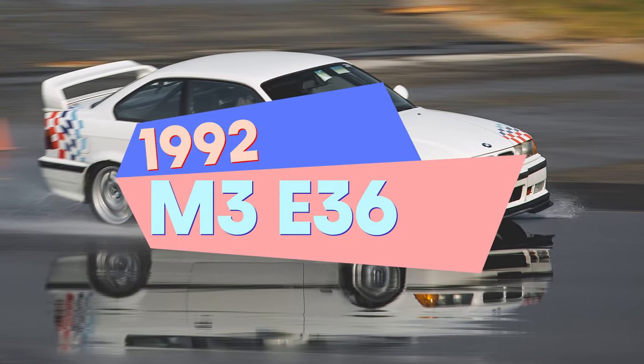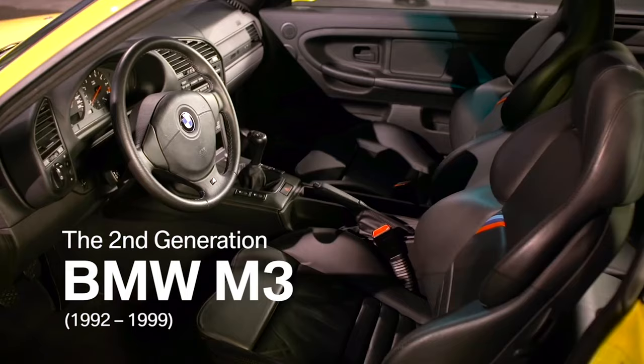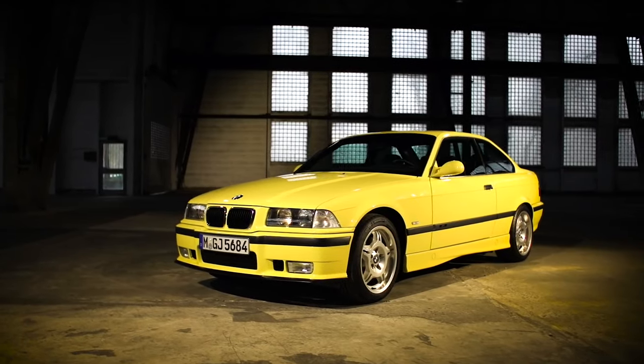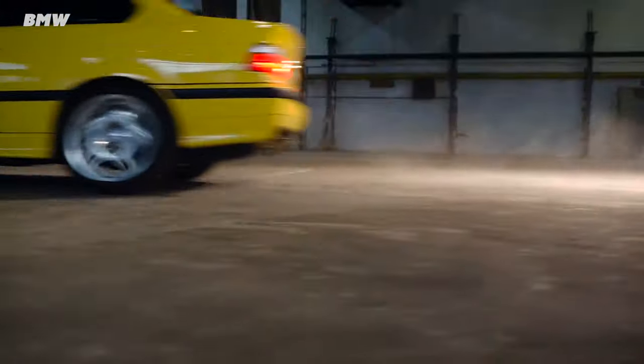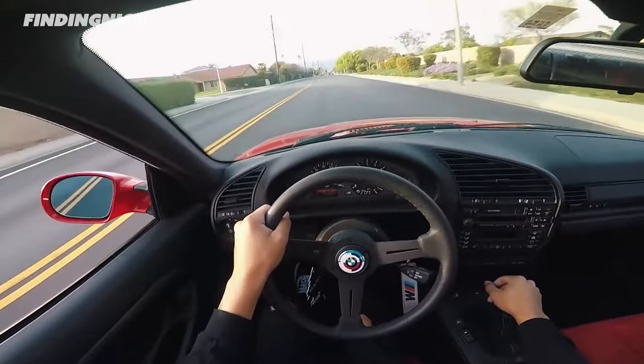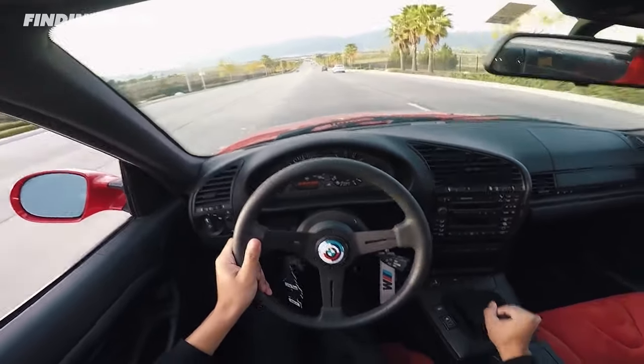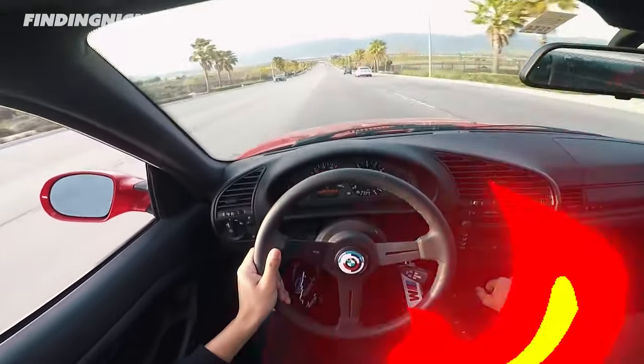In 1992, BMW created the second generation of the M3. BMW would take the E36 into the garage for some serious plastic surgery. Under the hood, they added two more cylinders and offered two different variations of the engine. The E36 started with a 3.0-liter that created 286 horsepower and 236 foot-pounds of torque, but later upgraded to the 3.2-liter, which made a respectable 321 horsepower and 258 foot-pounds of torque. The 3.2-liter raced to 60 miles an hour in 5.4 seconds.